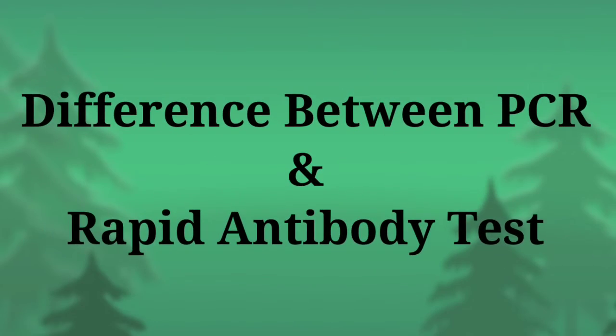Hello friends, I hope everyone is fine. In this video we will talk about a very important topic: what is the difference between the PCR test and antibody test in regard to COVID-19, and when we get them and how much they cost us.